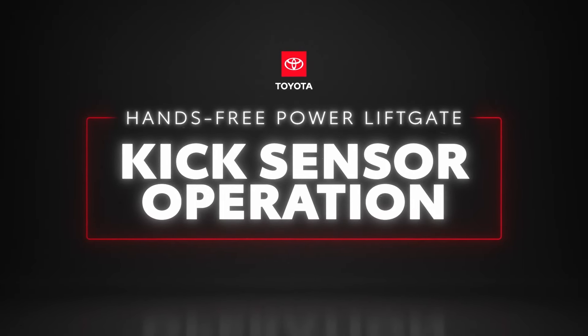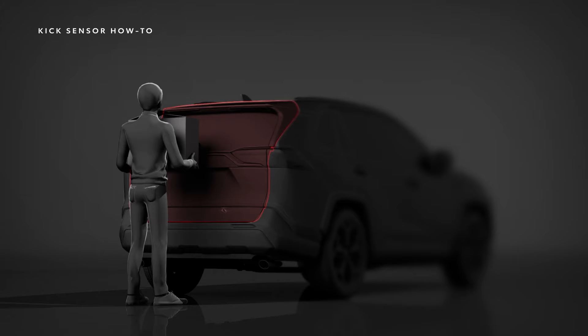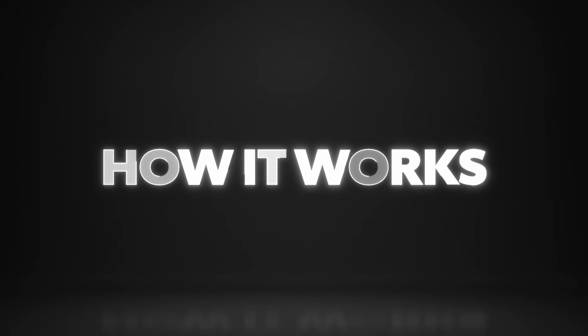Convenience and practicality are hallmarks of Toyota vehicles, and features like the hands-free power trunk or liftgate are among the technologies that make them so useful, easing the lives of families on the go. Here's how it works.